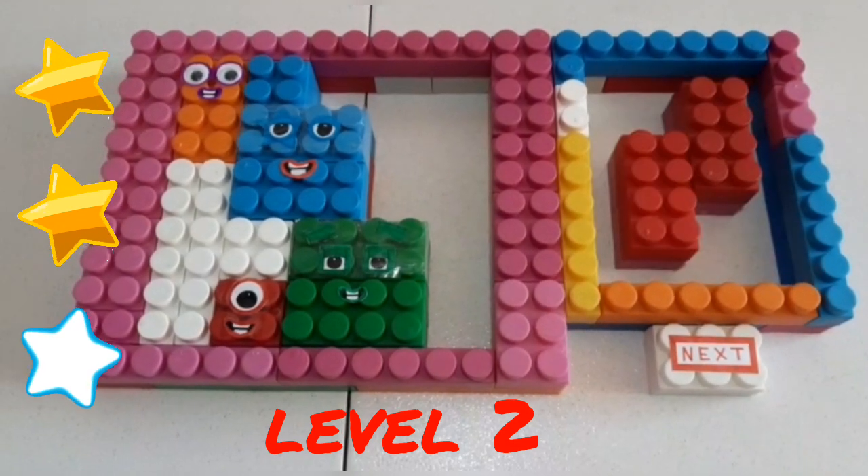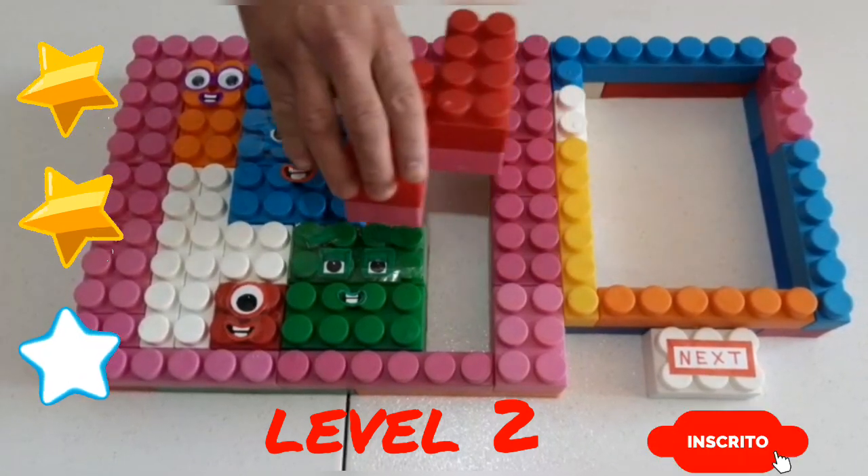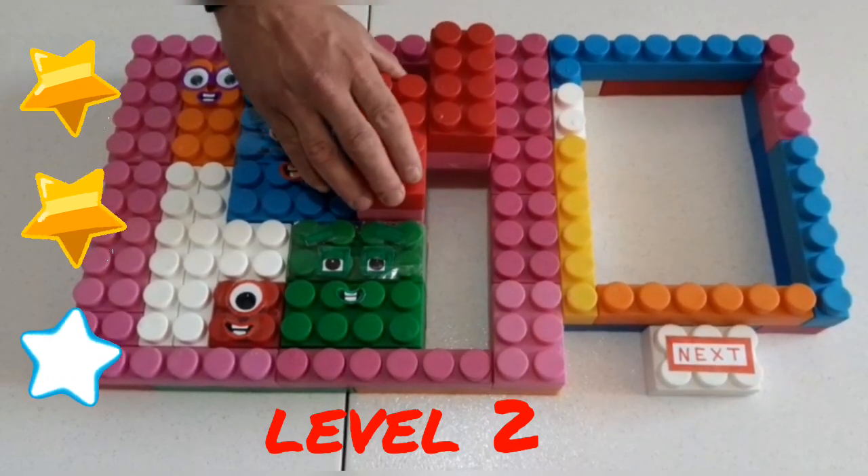One, two, three, four, five, number two block!